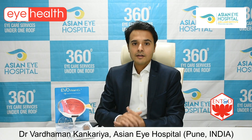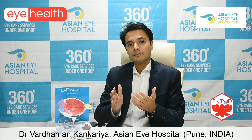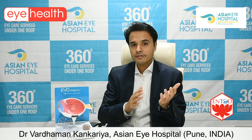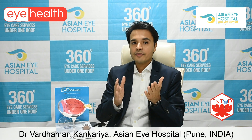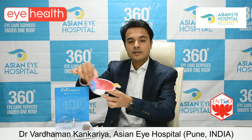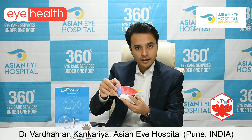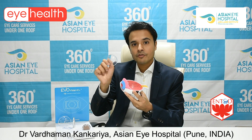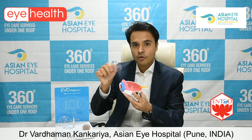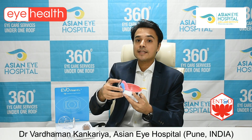In summary, if your spectacle number is between minus 0.5 to minus 10, refractive surgery is done on your cornea. As discussed, the cornea is the most important lens of your eye — we change its shape to change the focusing system of your eye and focus rays onto the retina. That is how refractive surgery works for numbers up to minus 10.